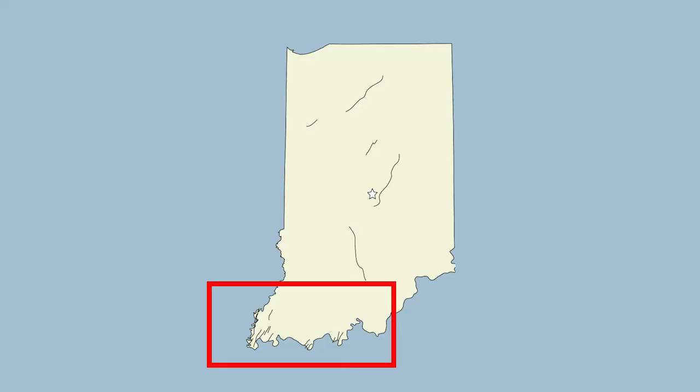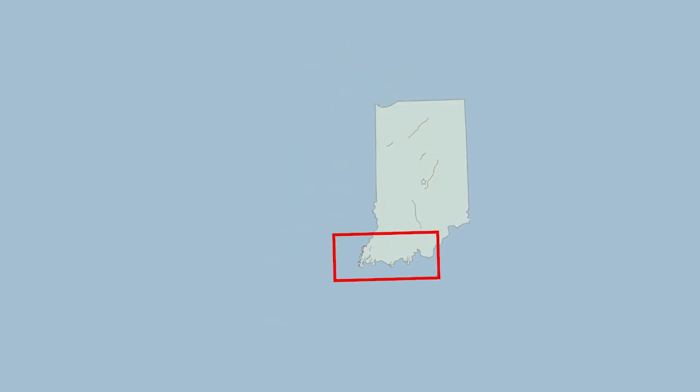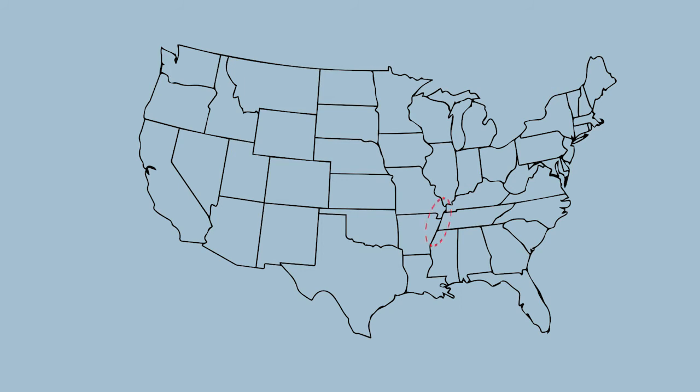Most of Indiana's faults occur in the southwestern portion of the state, in an area called the Wabash Valley Fault Zone. Our earthquakes are different from most of the world's, but Indiana isn't the only state in the central U.S. that has faults.